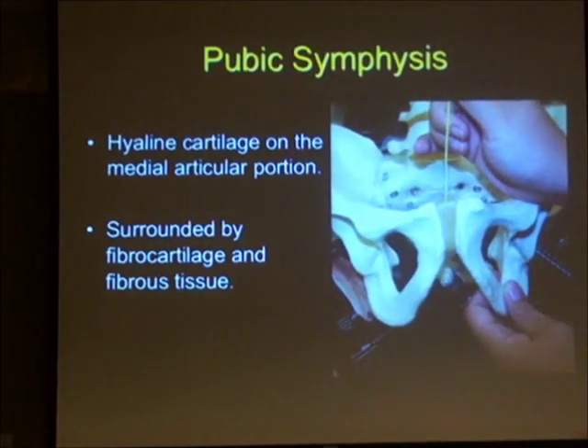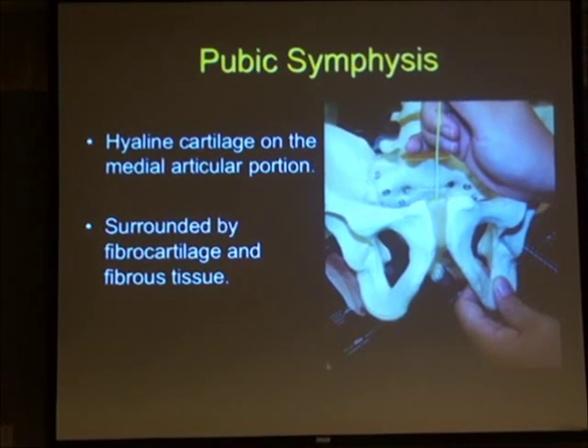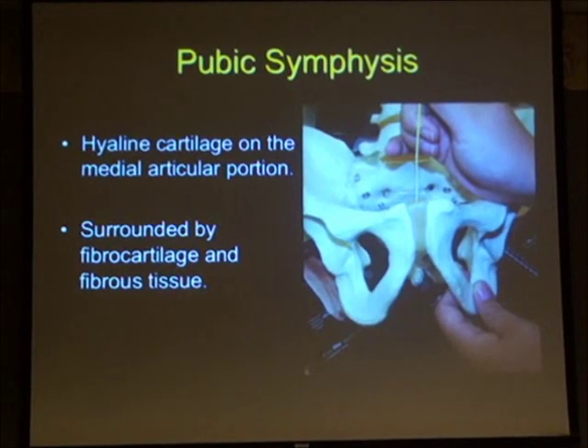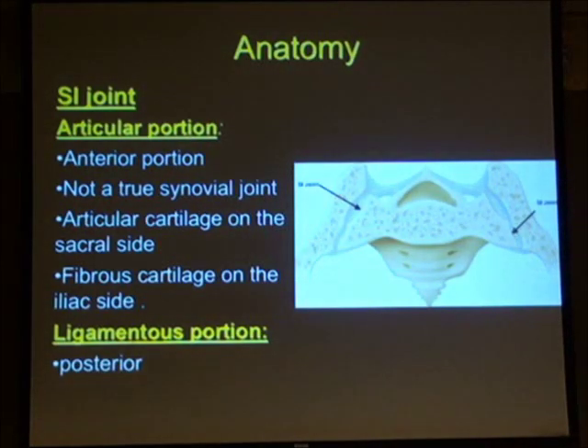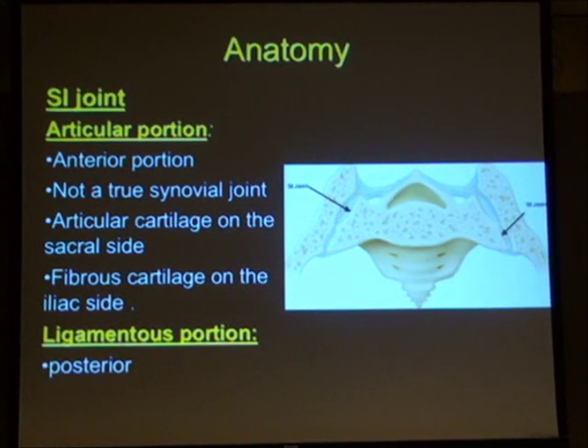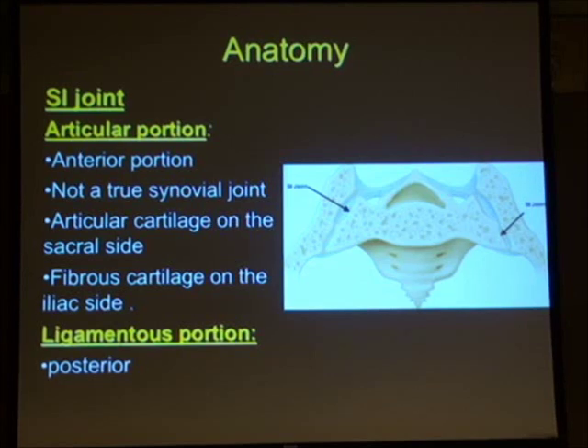The pubic symphysis is a fibrocartilaginous joint with an articular disc in the centre surrounded by fibrous tissue. The sacroiliac joint is divided into an anterior part and a posterior part. The anterior part is mainly the articular portion, with articular cartilage on the sacral side and fibrous cartilage on the iliac side. The back of the SI joint is made up of strong ligaments — the posterior sacroiliac ligament.